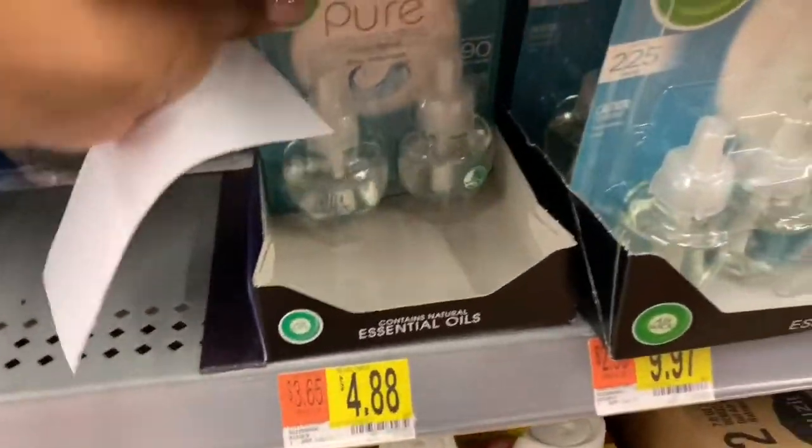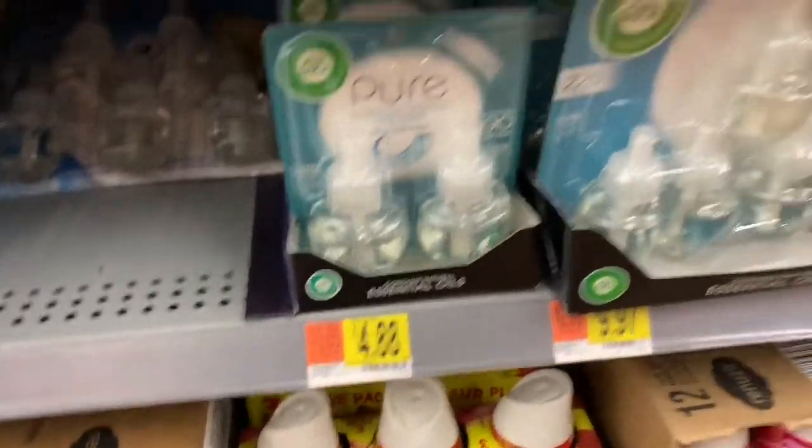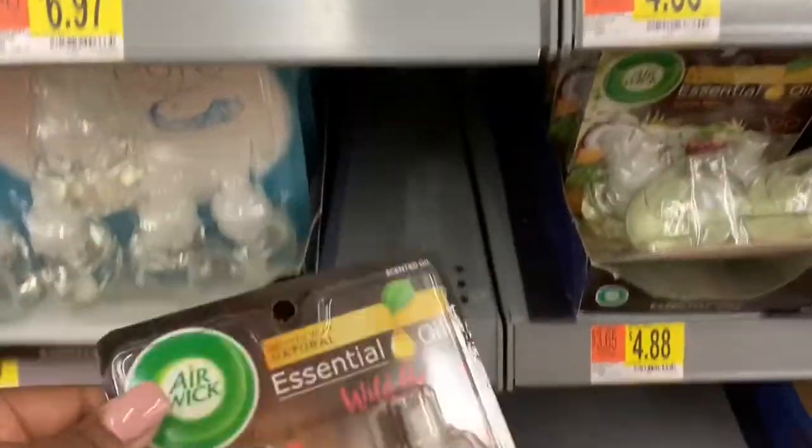Here I'm just showing you the different varieties that you can choose from with the Air Wick — they have a decent variety available.